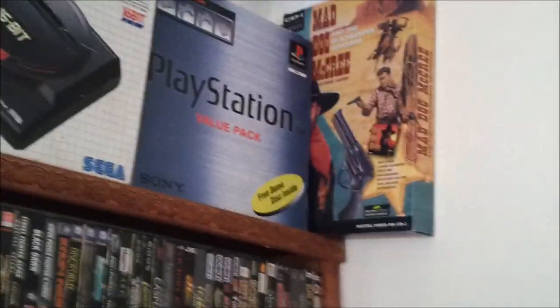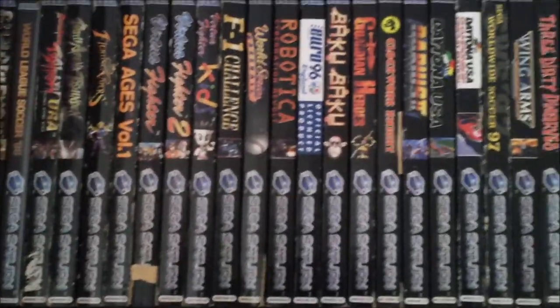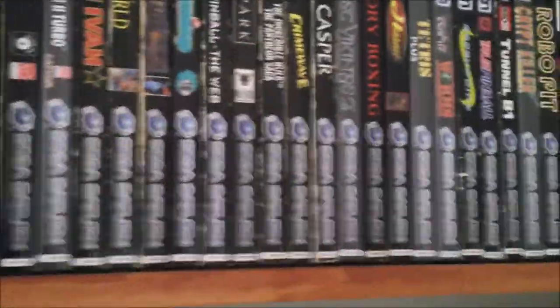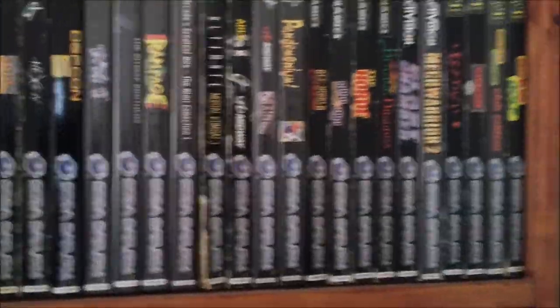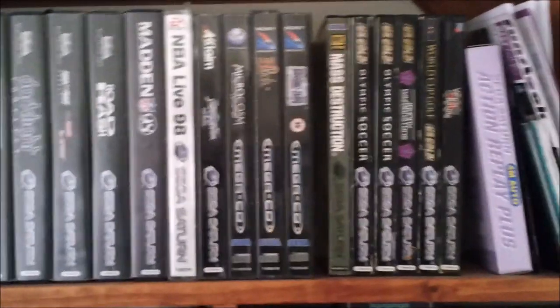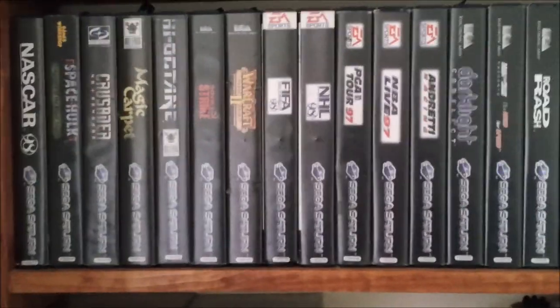Moving to my next shelving unit. You'll see there's my Saturn games — mostly PAL, though I do have some imports. I always tried to go for a complete set of Saturn games for a while, but some of them are really hard to get a hold of — especially stuff like Panzer Dragoon Saga. So I've kind of given up on that for a while. I do sometimes pick up the odd one that I didn't have when I see it for a good price.